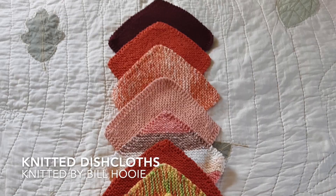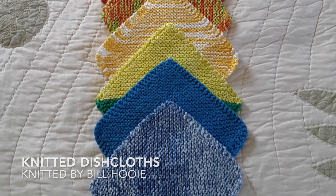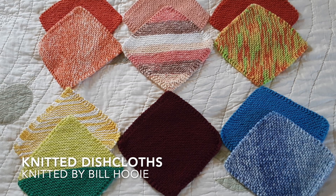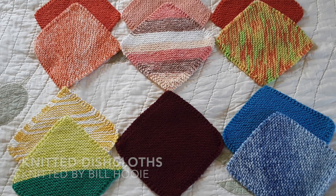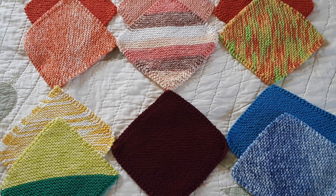Next up, we have all of these knitted washcloths from Bill Huey. He says: 'I like to make them because they're small and usually quick to make with no real extended time commitment and they provide instant gratification.' I love instant gratification projects as well and they make such great gifts. Thank you and I love all the color choices you made.